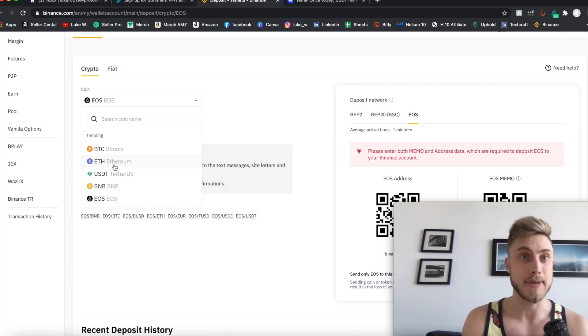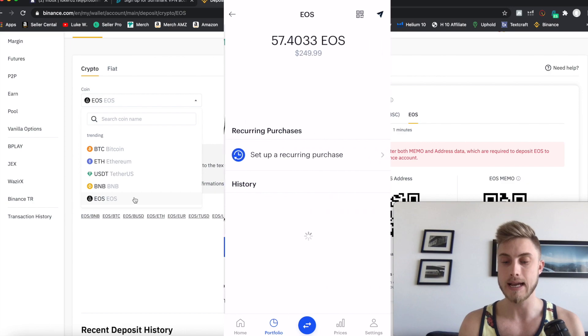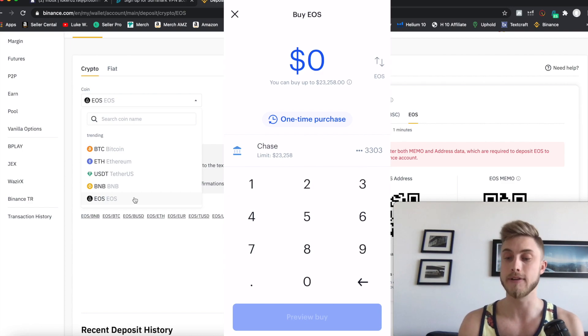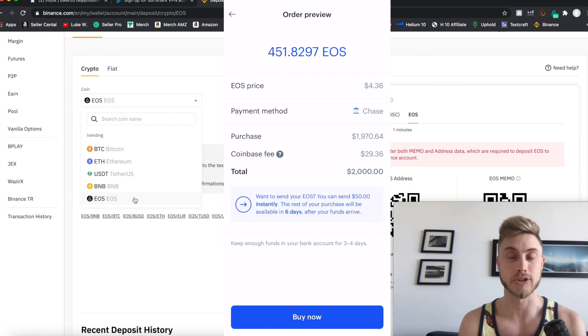I didn't want to use Ethereum because the fees are really high. Bitcoin also has high fees and takes a long time to arrive — EOS arrives in less than one minute, Ethereum can take 10 minutes, Bitcoin is like 30 minutes or an hour. USDT is Tether, the stable coin, but you can't even buy this on Coinbase. So the best one for me was EOS. I pressed on EOS in my phone, said trade, said buy, and sent in however much money I wanted. By the time I bought and sent it over, I had already made like $70 in extra money because EOS is volatile.